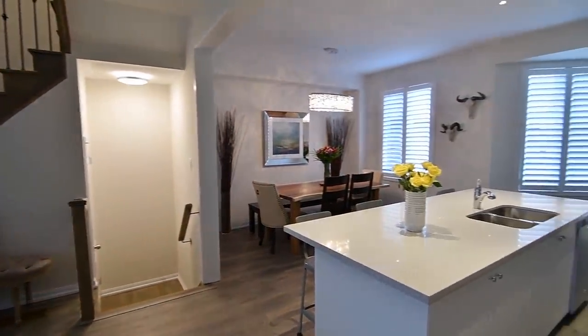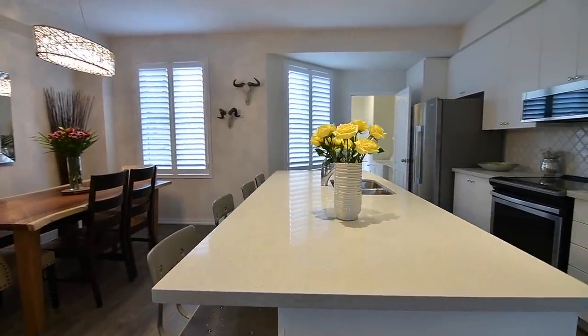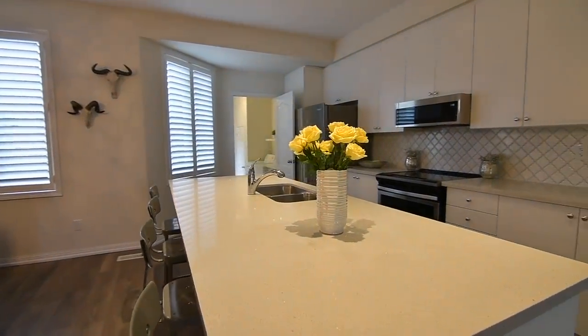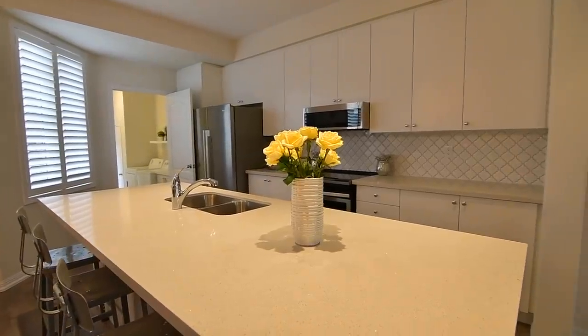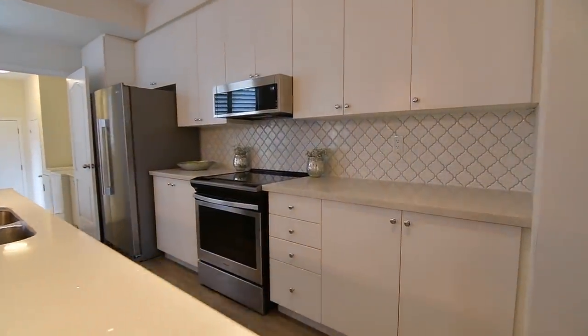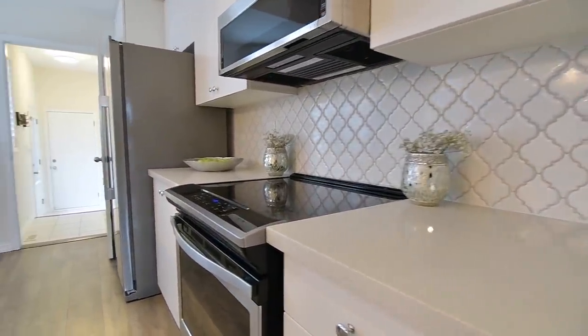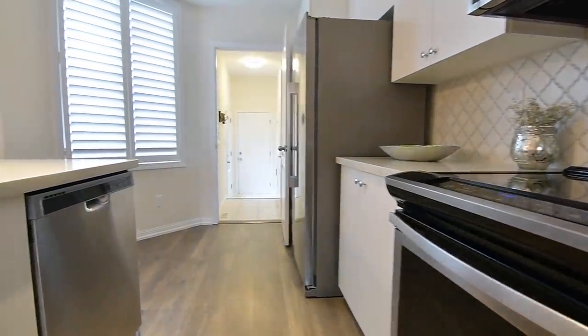The kitchen showcases exceptional upgrades: a huge center island with breakfast seating, cabinetry with extended height uppers, quartz counters, and an arabesque tile backsplash. Additionally features a stainless steel double undermount sink, and appliances including oven with smooth cooktop, over-the-range microwave, side-by-side fridge-freezer, and dishwasher.